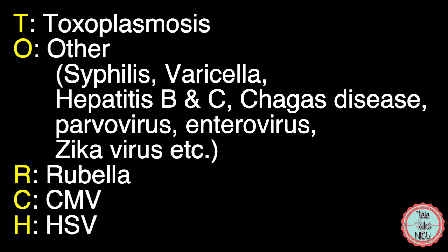R of the TORCH stands for rubella, C stands for CMV, and H stands for herpes simplex virus.